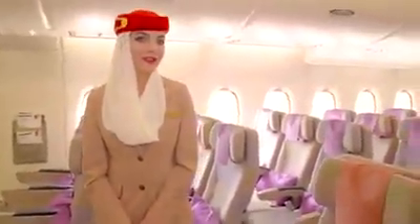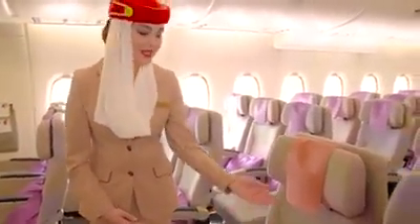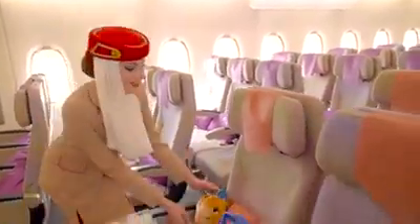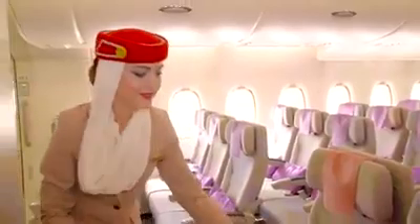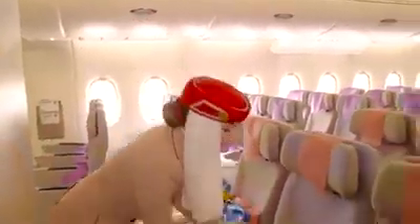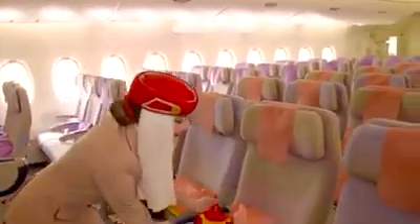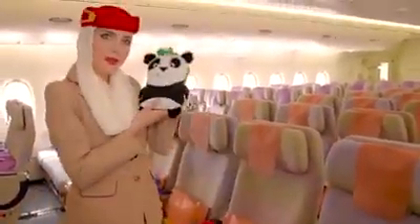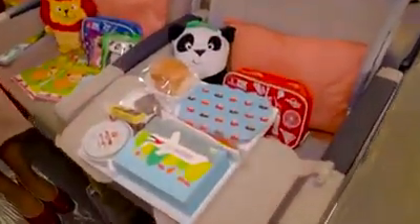The comfort of our young travellers is very important to us. Here we have our new Dominic Planet products and Fly With Me animals. This is Leila the camel, Rito the monkey, Lewis the lion, and Piku the panda. And here we have our special child meal tray.